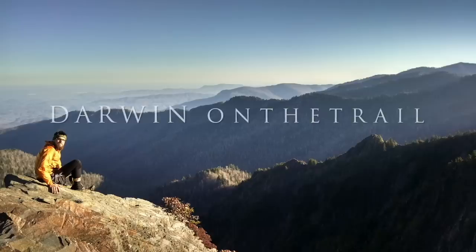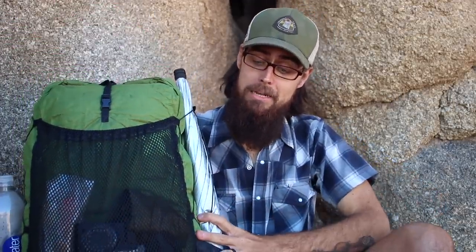Hey guys, it's Darwin here with my full and final gear list of what I'll be carrying for my 2,650 mile through-hike of the PCT. After months of doing shakedown hikes, trading out gear, testing gear, and doing a full through-hike of the Penhody Trail, I finally have it dialed in — my final gear list and final pack setup for my through-hike of the Pacific Crest Trail.